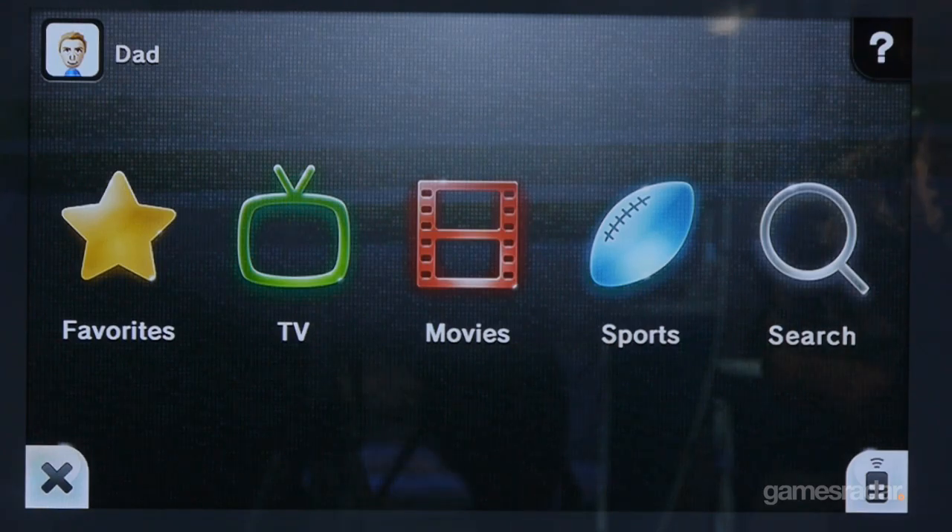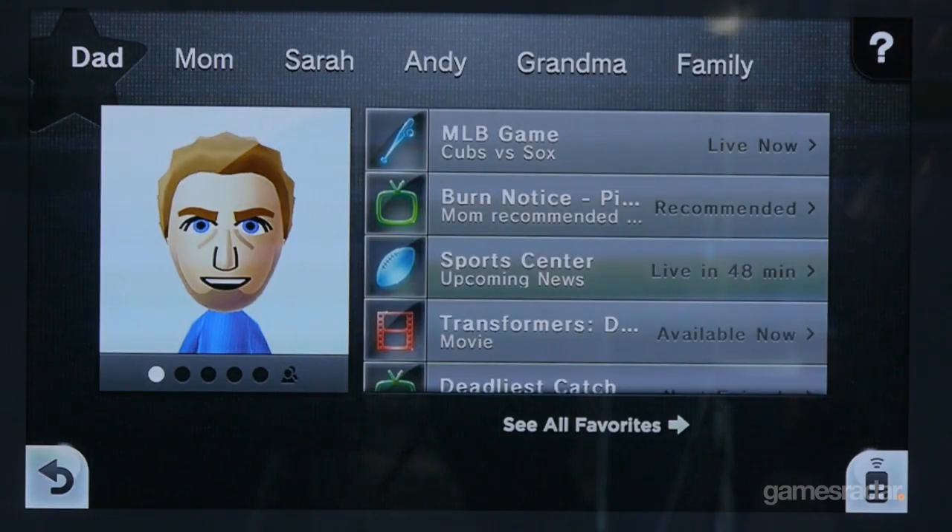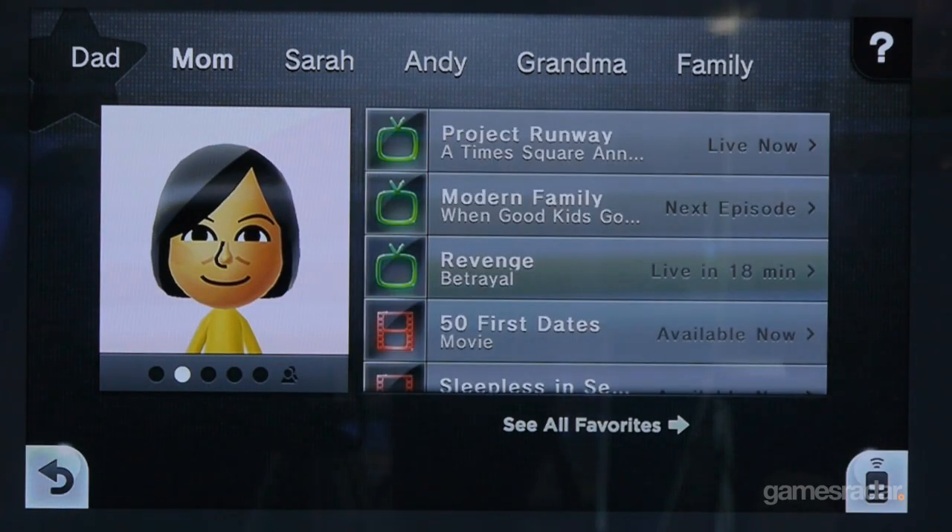I'm Casey with Nintendo of America. Doug with Nintendo. So we're going to check out Nintendo TV, which was just announced today and looks really cool, so can you run us through it?